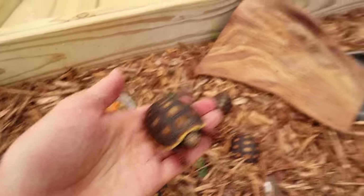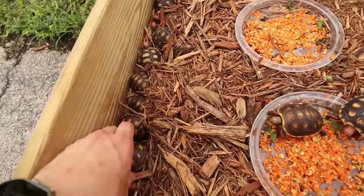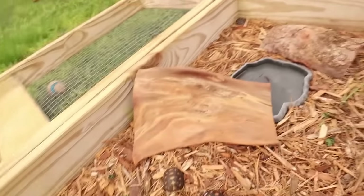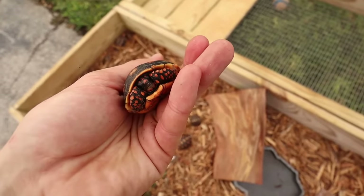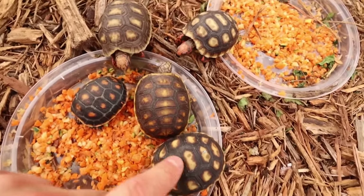We also have bright orange Redfoots available. All babies are Florida-raised, bred, incubated, and hatched here at my jungle. We've got more Cherry Heads, and then this would be a regular Redfoot tortoise. So three different options — Cherry Head, bright orange Redfoot, and regular Redfoot. You can see the difference in shell color: this one's real dark, the Cherry Head's a little lighter, and they're all unique in their patterns. If you want a baby, head to the link in the description — but only if you've done your research. Now we're heading to my Galapagos and Aldabra tortoises to look for blood-sucking ticks.